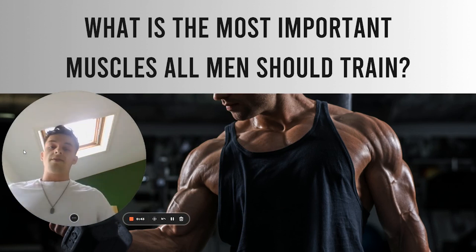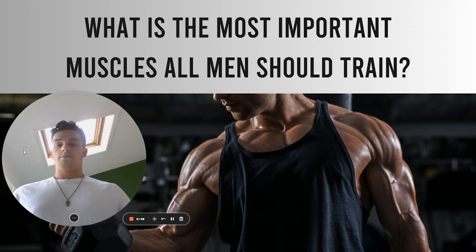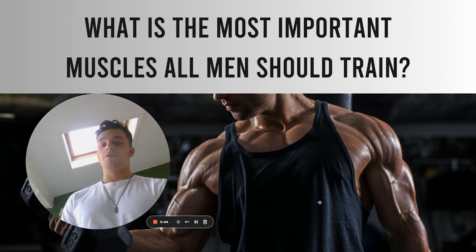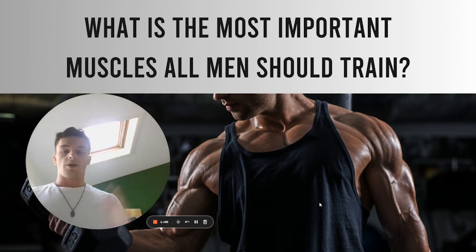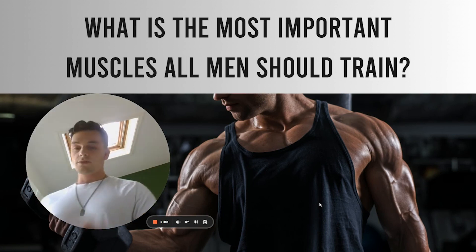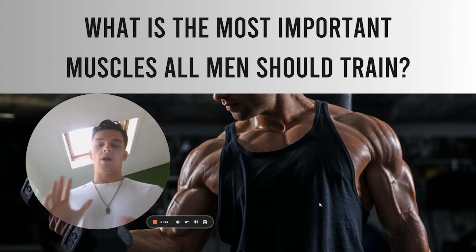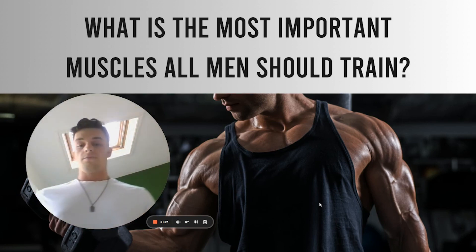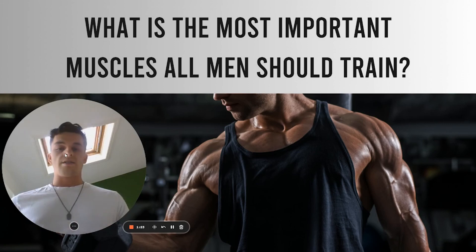What's up guys, today we're going to be going through what are the most important muscles to train as a guy. Being a guy myself, I've been training for about three years and I feel like I've got a lot of knowledge now on what to focus on and what not to focus on — as a guy and as a girl as well. In this video you're not going to see the basic stuff like chest and shoulders. I'm just going to be going over some of the more obscure muscles that a lot of guys don't train, and hopefully this will give you some value and a few more ideas on how to train.